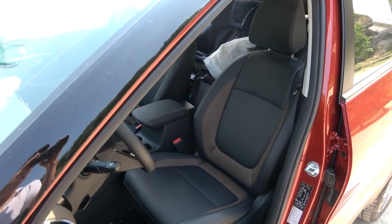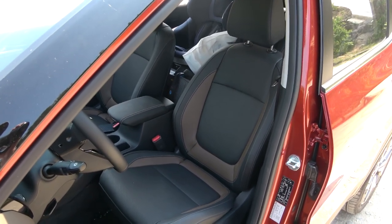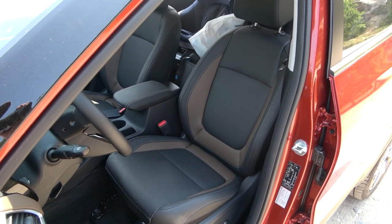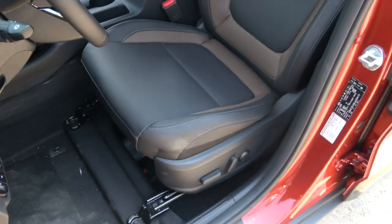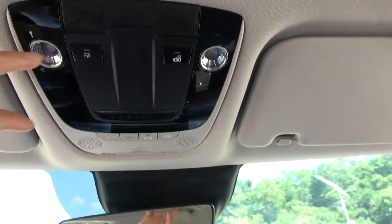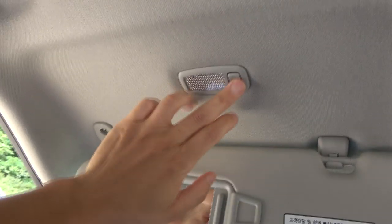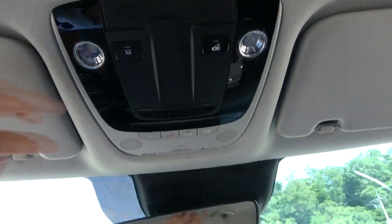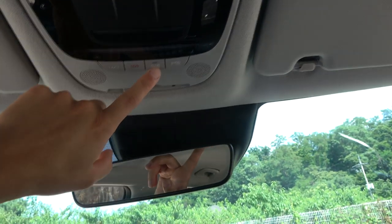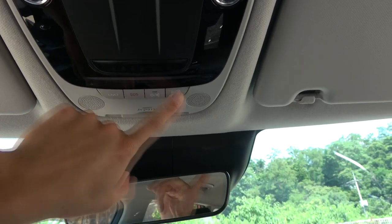The Seltos front seat looks good and supports the body very well. The driver's seat can adjust in 10 ways electrically. The reading lamp is LED, but the sun visor lamp is a bulb type. There are many buttons in the center — it has UVO, which is a kind of call center where you can check any type of information, such as restaurants, and there's also an SOS button and a high-pass transponder.